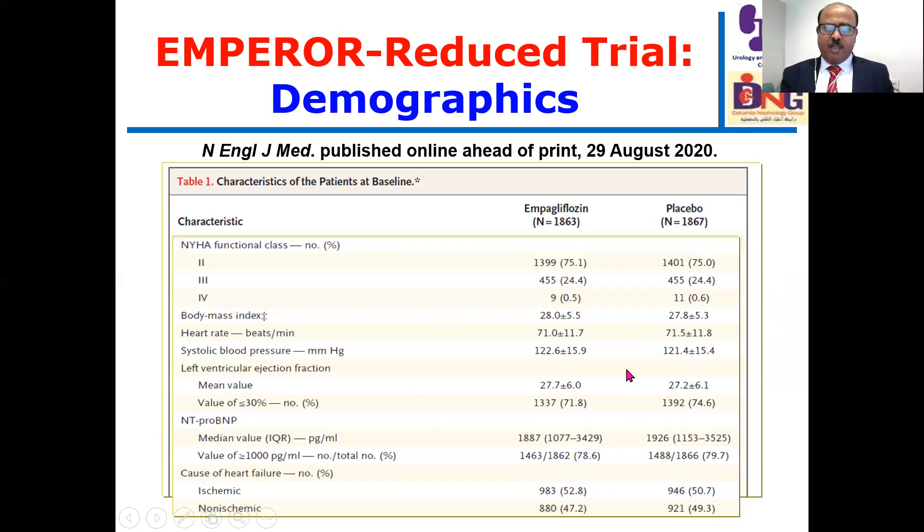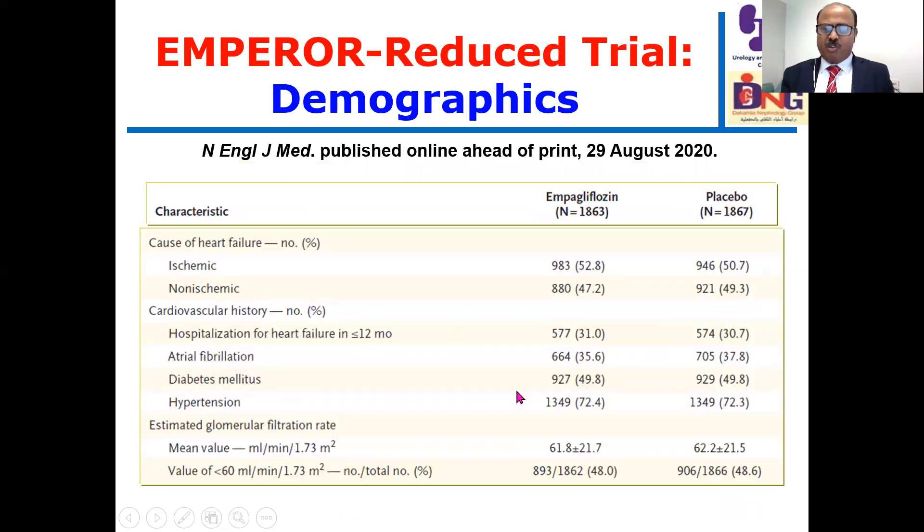This is the NYHA classification, body mass index, and blood pressure. What I want to comment on is the percentage of very high BNP levels — more than 78% of patients had very high NT-proBNP. I would also like to stress upon diabetes mellitus: less than 50% of patients in both arms were diabetic, meaning more than 50% were non-diabetic patients treated with empagliflozin.